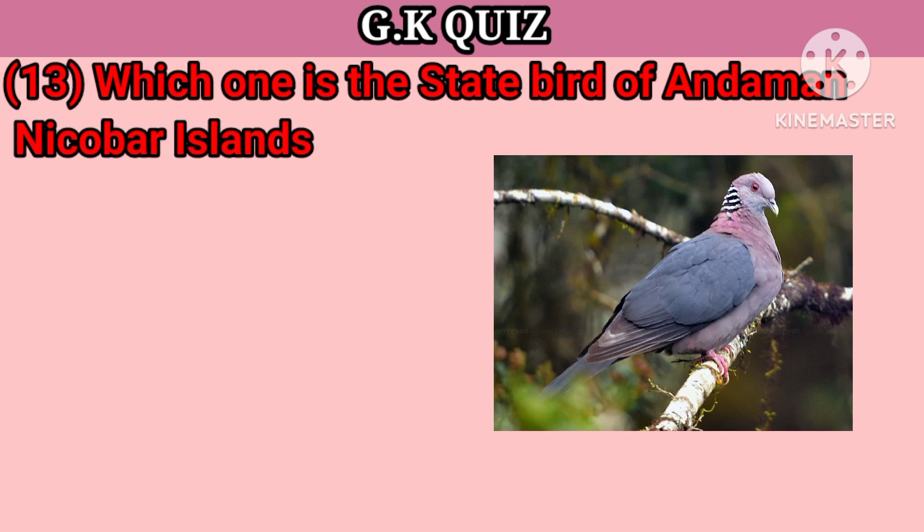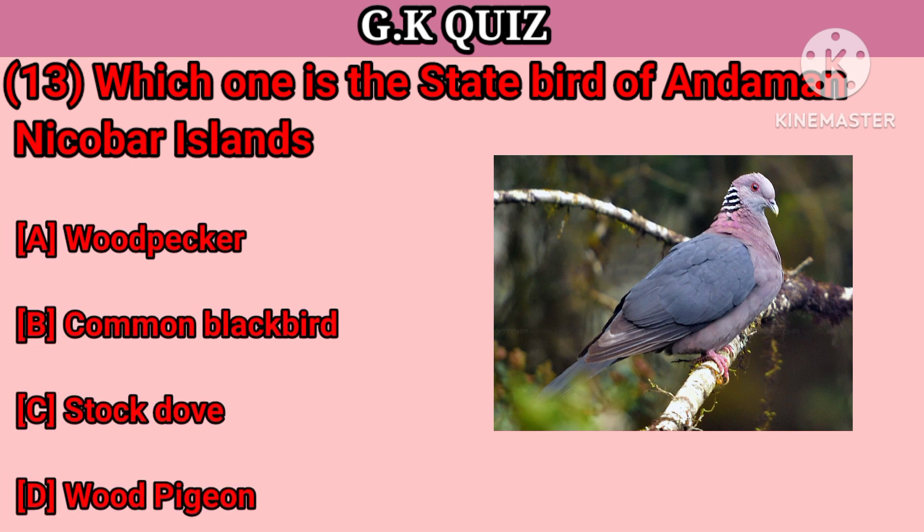Question number 13. Which one is the state bird of Andaman and Nicobar Island? Your options: A. Woodpecker, B. Common Blackbird, C. Strook Dove, D. Wood Pigeon. Right answer is Wood Pigeon.